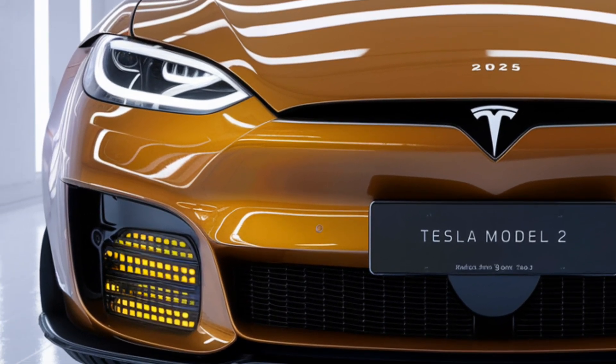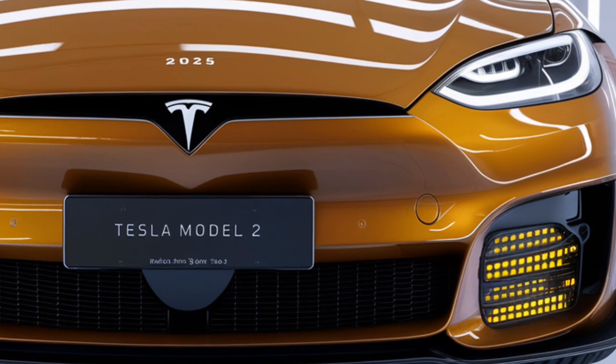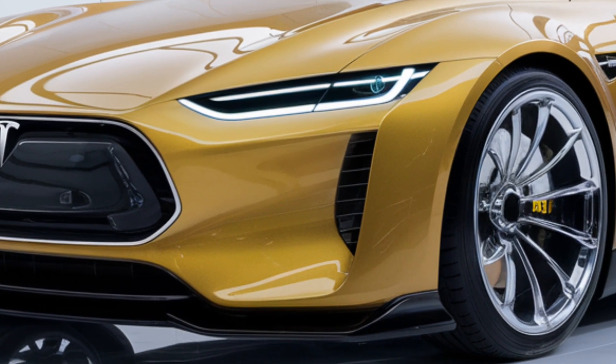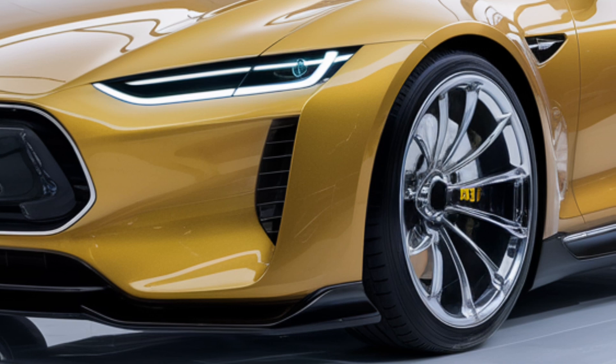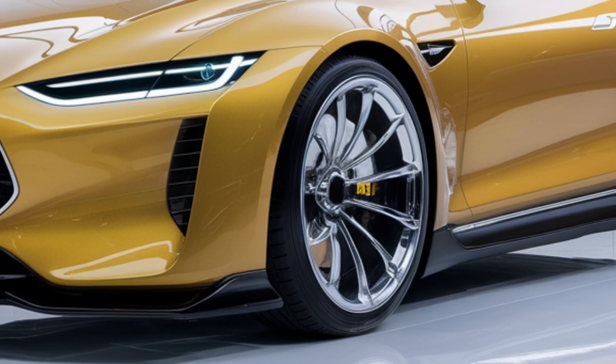Despite being a more affordable option, the Model 2 will aim to deliver impressive performance. It might feature Tesla's advanced electric powertrain technology, ensuring quick acceleration and responsive handling, while exact specifications are yet to be confirmed.